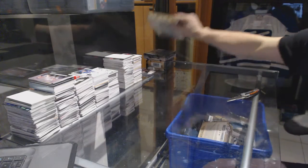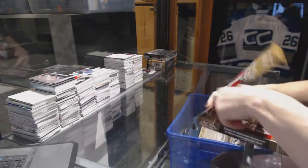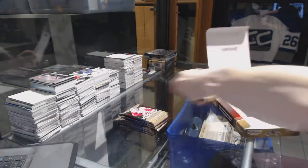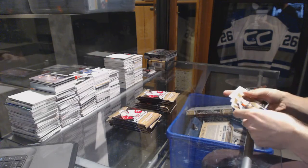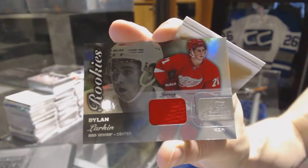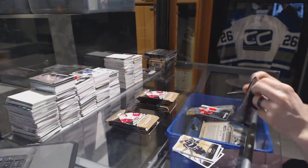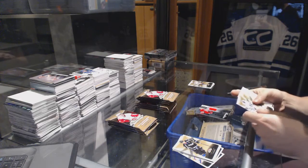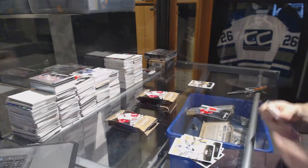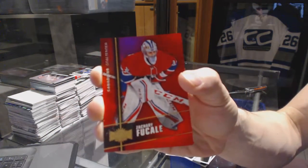Continuing on C&C group, right number 6692, we're on to the 1516 Flair Showcase and Trilogy, and we start with a Flair Showcase Jersey for the Detroit Red Wings Dylan Larkin, Flair Showcase for the Toronto Maple Leafs James Van Riemsdyk, and a Precious Metal Gems Ruby numbered to 150 for the Montreal Canadiens Zach Fucali.